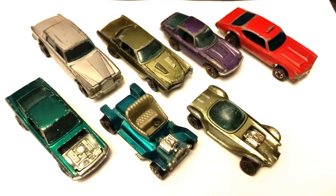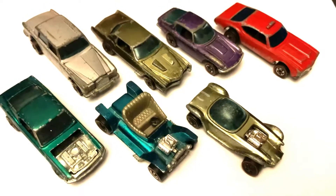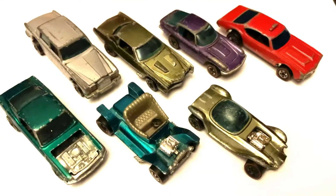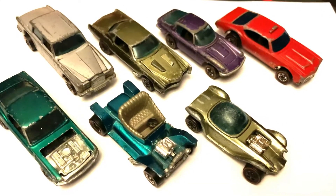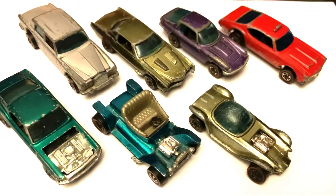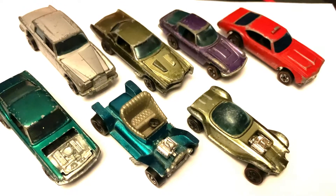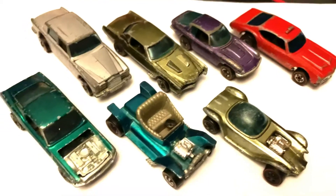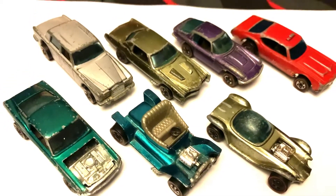Hello everyone, we're back again with another video. In today's video I'm going to be showing you guys my Redline Hot Wheels haul that I've got recently. So we've got seven Redlines here that I have got in the post within the past few weeks or so. Pretty recently, so without further ado, let's get into this video.